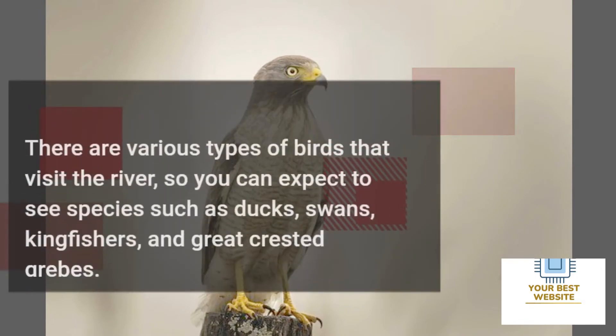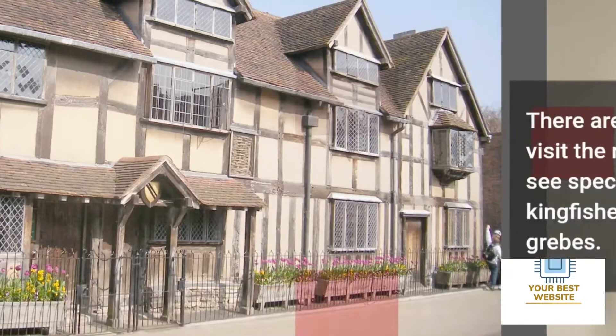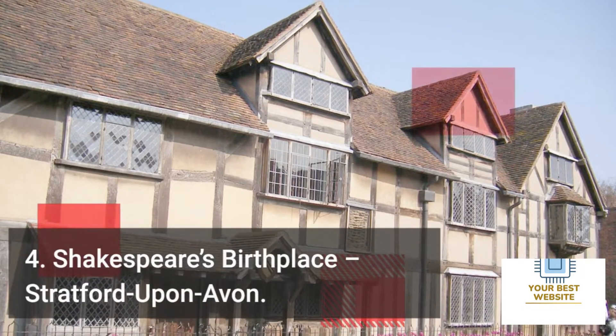There are various types of birds that visit the river, so you can expect to see species such as ducks, swans, kingfishers, and great crested grebes.